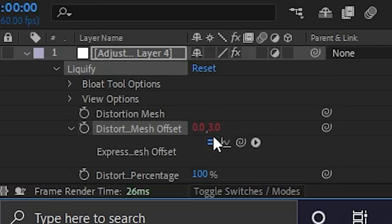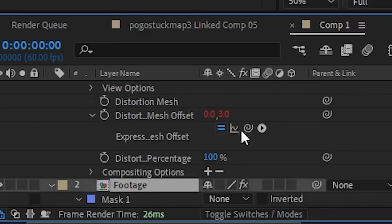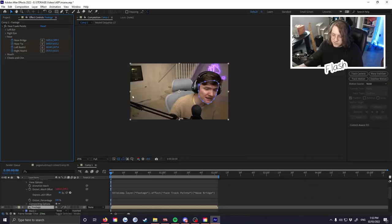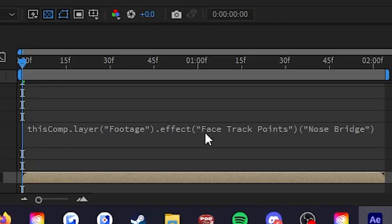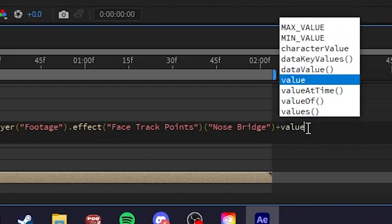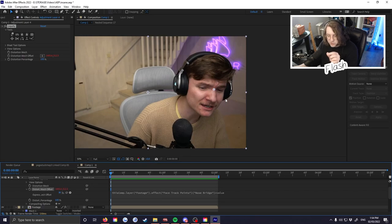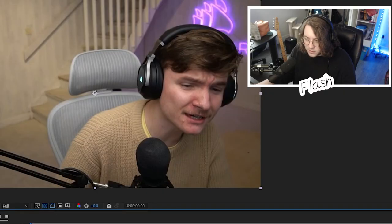We're going to go to the adjustment layer, press E to reveal effects, open Liquefy, and find the Distortion Mesh Offset. Alt-click the stopwatch to enable an expression — it'll turn red and show text. Don't panic. Use the pick whip and drag it to the nose bridge on the main footage layer. The eye disappears again, so we go into the expression and add a plus value. This tells the expression to track the nose bridge but also allow an offset, so we can position the distortion wherever we want while it still follows the nose bridge.